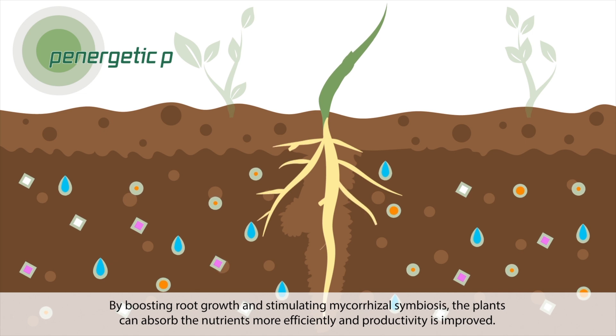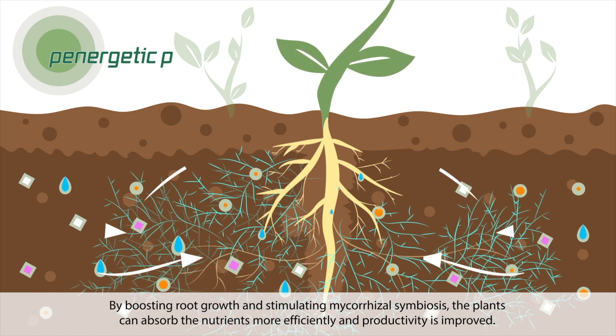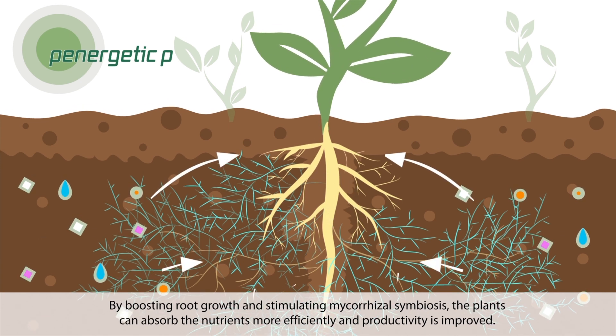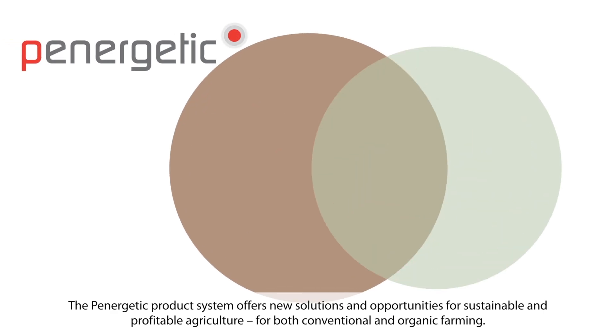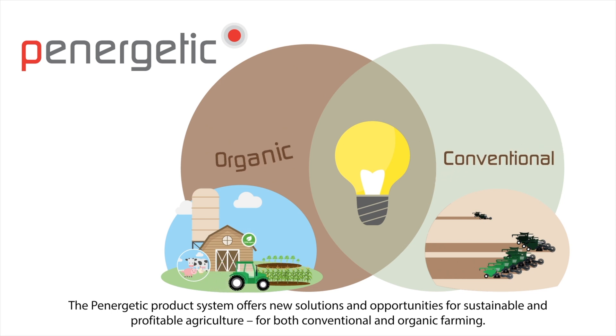Panergetic P optimizes plant development. By boosting root growth and stimulating mycorrhizal symbiosis, the plants can absorb nutrients more efficiently and productivity is improved. Furthermore, yield increases because the plants become stronger and more stress-tolerant. The Panergetic product system offers new solutions and opportunities for sustainable and profitable agriculture, for both conventional and organic farming.